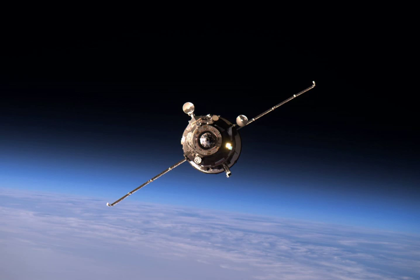Progress MS02, identified by NASA as Progress 63 or 63P, is a Progress spacecraft used by Roscosmos to resupply the International Space Station during 2016. It was launched on March 31, 2016, to deliver cargo to the ISS.